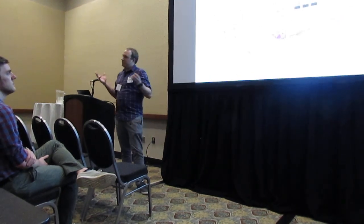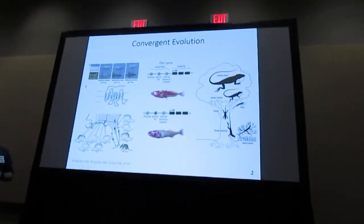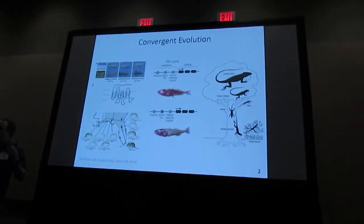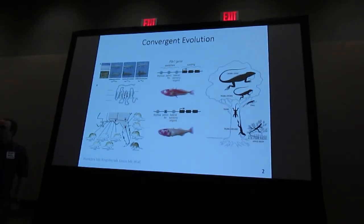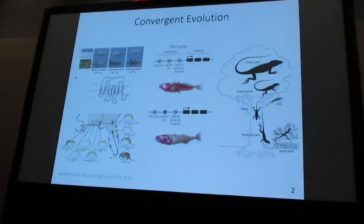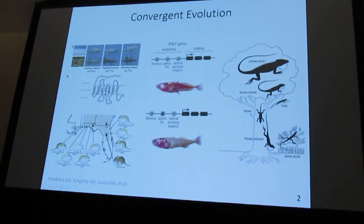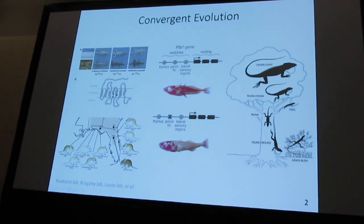Convergent evolution, at least in my opinion, is one of the more compelling lines of evidence for the power that natural selection has to create biodiversity worldwide. Historically, it was thought to be relatively rare and highly improbable, but increasingly we are finding many examples both at the phenotypic level and also at the genotypic level of convergent evolution, including some of the more well-known ones here.